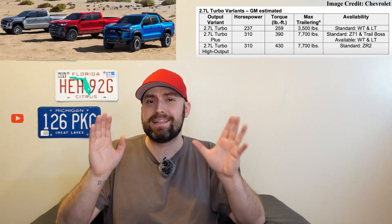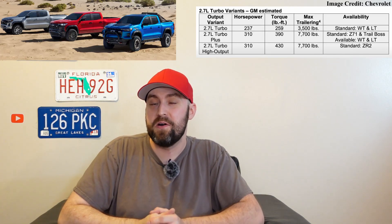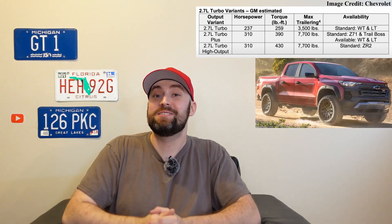Moving up is the Plus variant at 310 horsepower and about 390 pound-feet of torque — that's going to be the volume seller, found in basically all the other trims and optional in the work truck and LT. The top-dog ZR2 comes standard with the High Output model, which still has 310 horsepower but bumps torque up to 430 pound-feet.